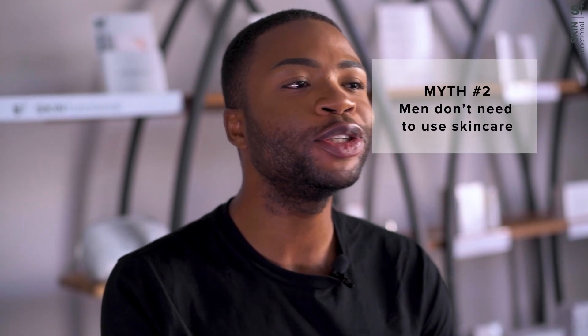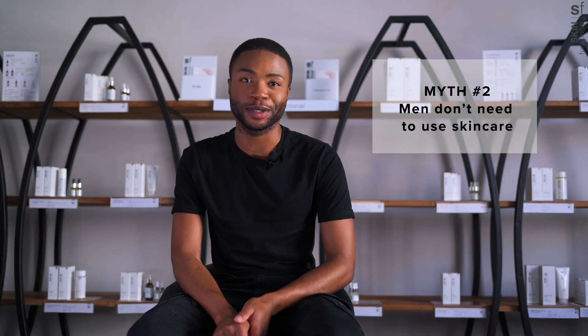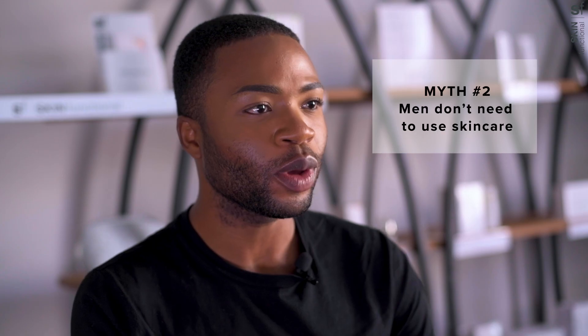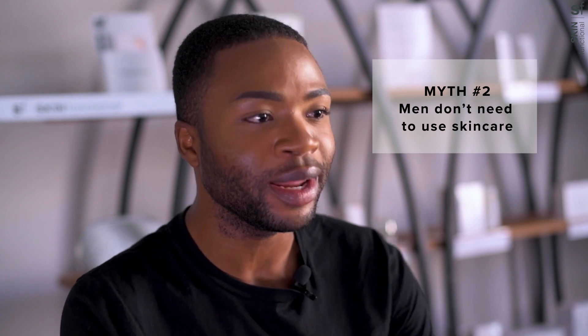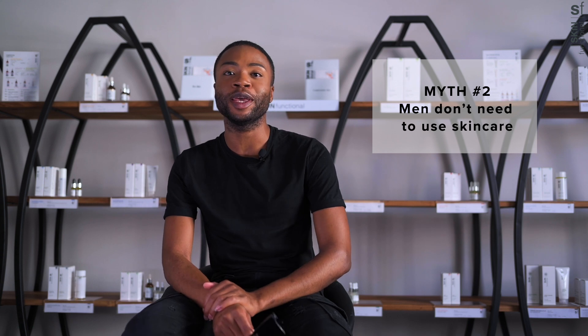Number two: men don't need to use skincare. This is as wrong as it sounds. The core structure of the skin for men and women is exactly the same. While the rate of aging may differ between men and women, the fundamental components of the skin are exactly the same in men and women.